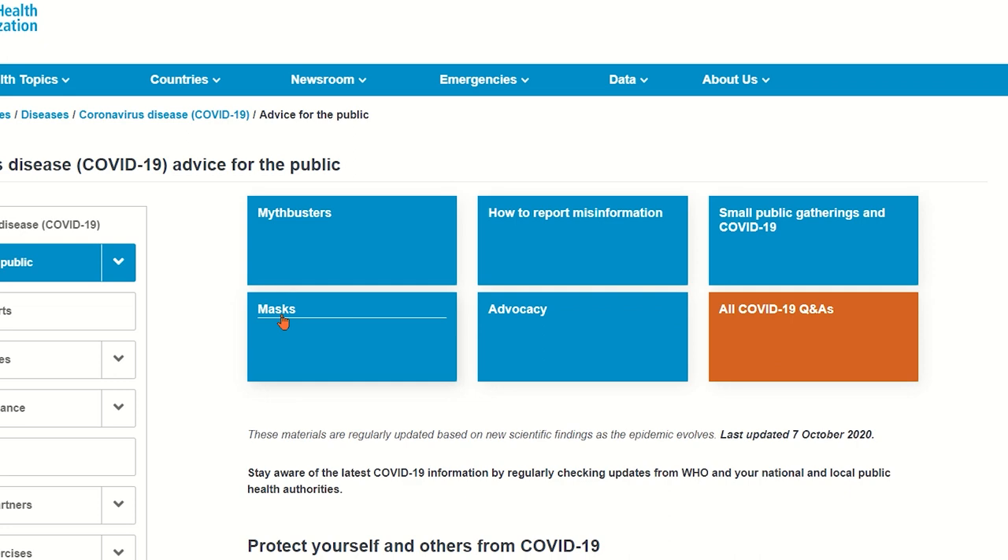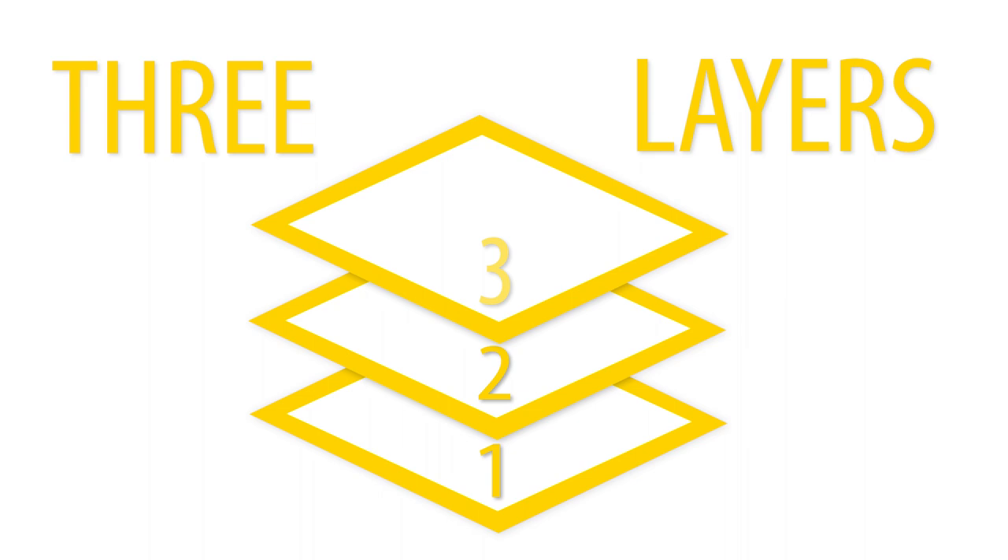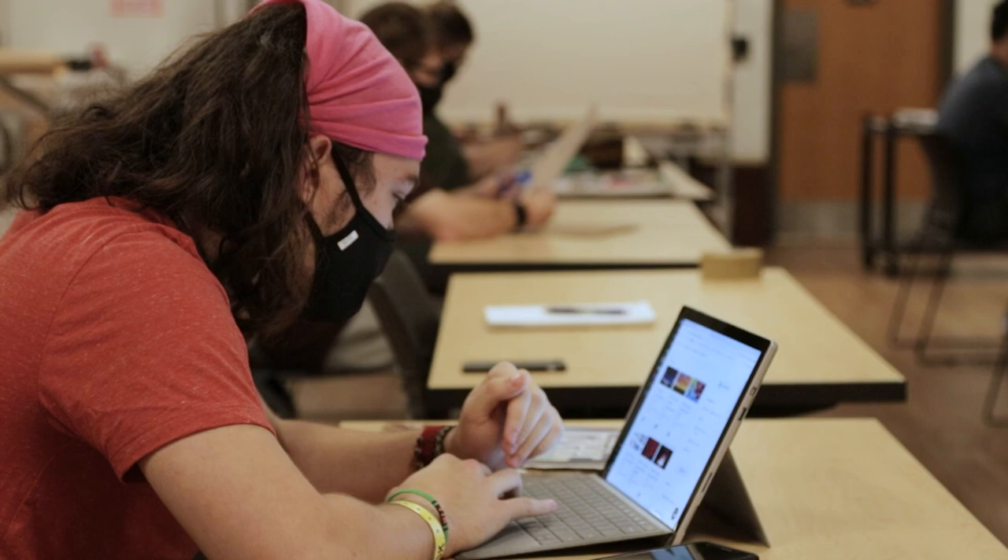The World Health Organization provides guidance on cloth masks, recommending that for maximum effectiveness, they be made of at least three layers that include an inner layer of absorbent material, such as cotton, a middle layer of filter, and an outer layer of non-absorbent material, like polyester.